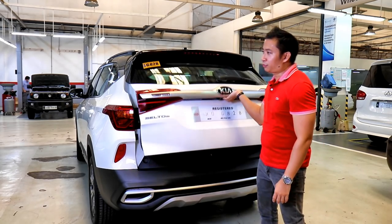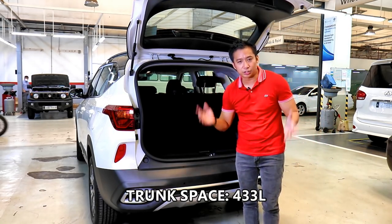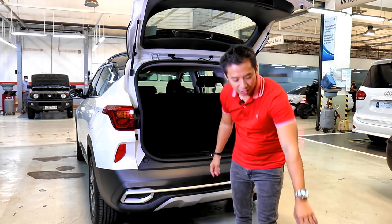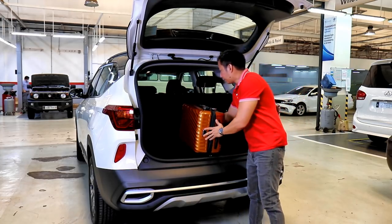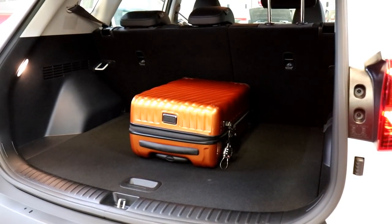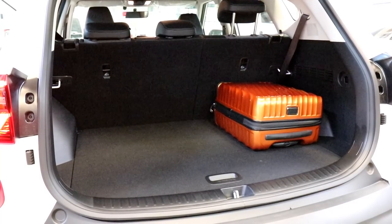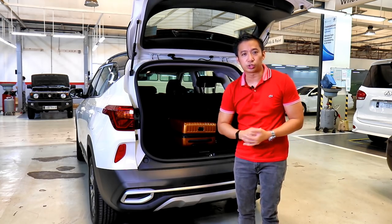When you open the manual liftgate, you'll see that the Seltos can accommodate 433 liters of trunk capacity. Translated to my luggage test, I'll put a hand-carry luggage in the middle — and as you can see, it's large enough to accommodate a single piece of hand-carry luggage. The 433 liters would be good enough for maybe a large 30-kilo luggage or a couple of medium-sized suitcases.